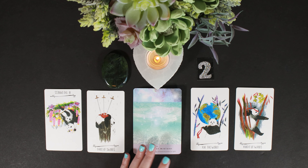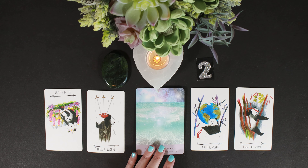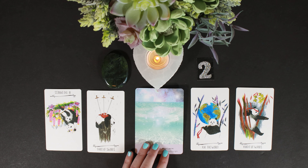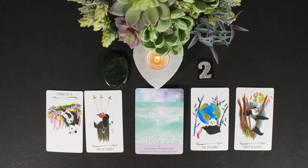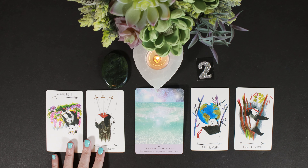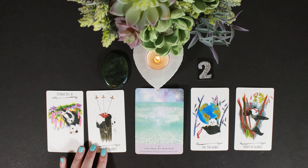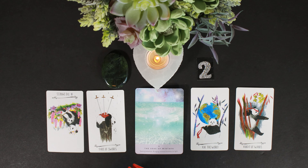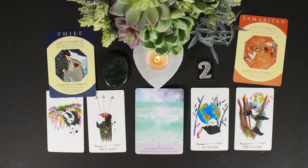I'm getting a lot of Cancer vibes here — Cancer, Pisces, Scorpio. Water vibes in general. Scorpio wouldn't have a problem kicking them out of the nest, but there's a lot of emotional attachment. The underlying current of the Three of Swords is emotional attachment. Next we have Thief and Samaritan — almost a Robin Hood vibe. Steal from the rich, give to the poor. The Thief sheds light on potential wealth within you that can never be stolen.